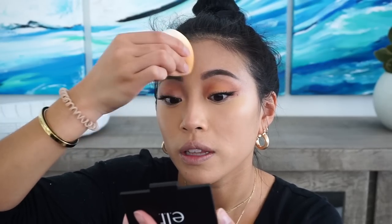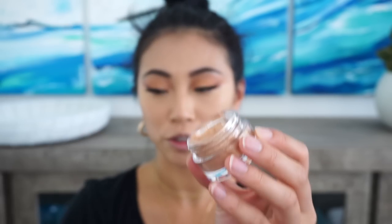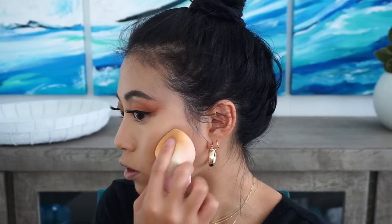One thing about this concealer is it is so full coverage — it reminds me a lot of Shape Tape. It dries really quickly so you kind of have to be fast with it. I actually like it more than Shape Tape because it's not as dry. One trick that helps reduce cakiness is to go in with a buffing brush — I'm using the Luxie 532 Round Top Blender. Next I'm going to go in with this e.l.f. jelly highlighter. It looked so gorgeous online — it's a jelly. I'm taking my sponge to blend it out but I'm having a little difficulty; it's blending a little bit funky and patchy.